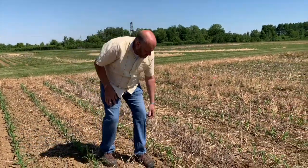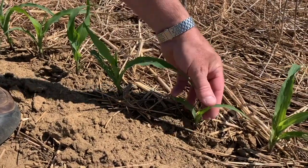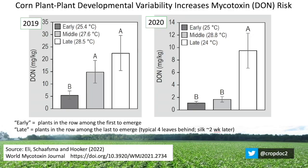Up until now, we've been talking about late emergers as reducing yield, and that we need to pay attention to them and adjust our tillage practice and planters in order to optimize uniform emergence — so every corn plant is a carbon copy of itself developmentally. But now we know through this research that those delayed plants actually have over 300% higher DON compared to their neighbors.